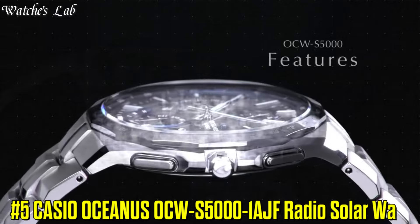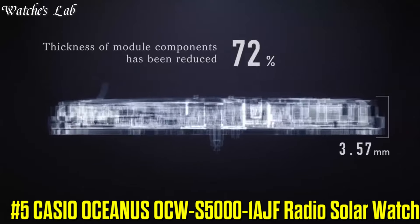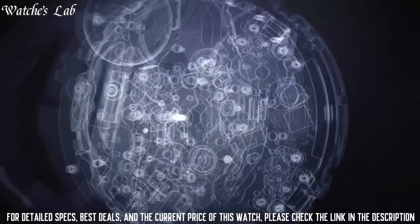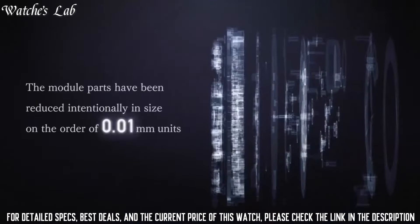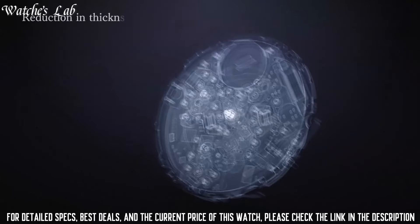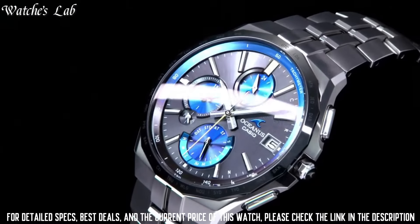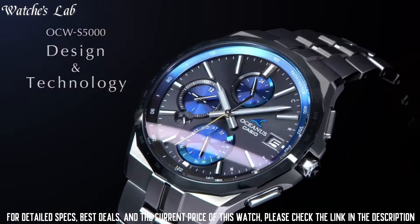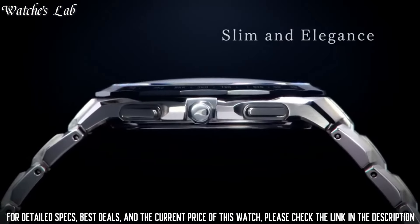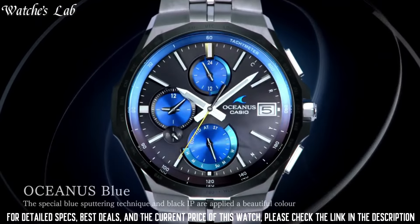Number 5: Casio Oceanus OCW-S5000-1AJF Radio Solar Watch. Case dimensions are 42.3mm in diameter and 9.5mm in thickness. The dial of this Casio watch is black. Display type: analog. This timepiece has sapphire anti-reflection coating glass, titanium hard coating band, band color silver, and 100-meter water resistance. The watch is from the Oceanus collection.